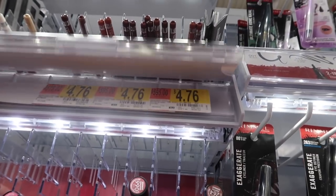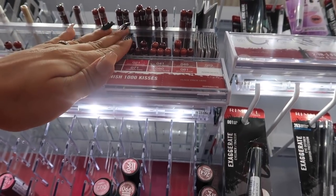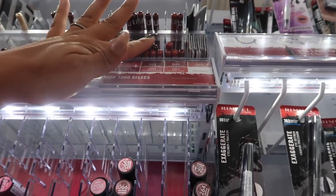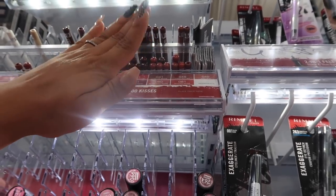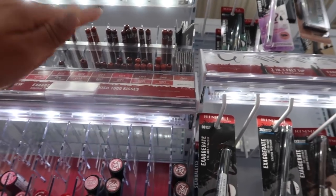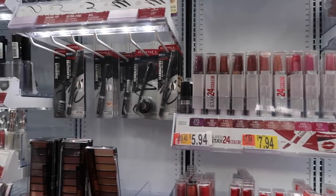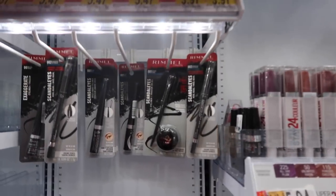And then lip liners — oh my god, they have the best lip liners and they're only $4.76. Lip liners have gone up so much in price — I remember when they were like one or two bucks. But they have a really good color variation and the formula is really nice.